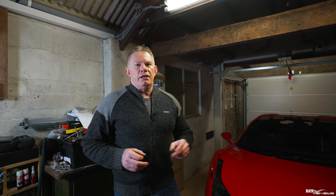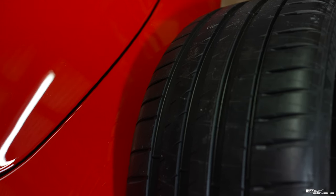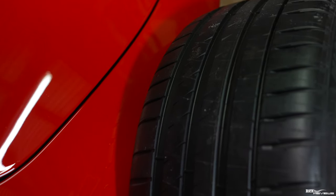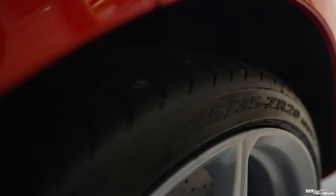You might wonder why we're talking about tyre age at all — surely you'd be wearing tyres out on an annual basis anyway. The reason is that supercars don't get driven very often. The cars do a lot less mileage, so the tyres last a lot longer. It's very common for supercars to have their original tyres at seven, eight, even nine or ten years old. That is not a good situation to be in.